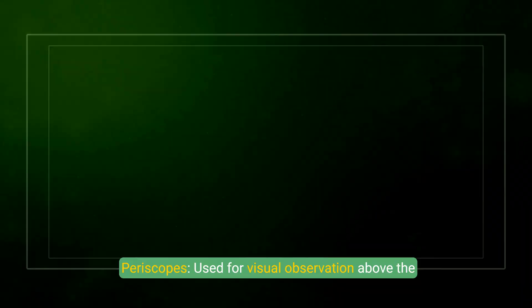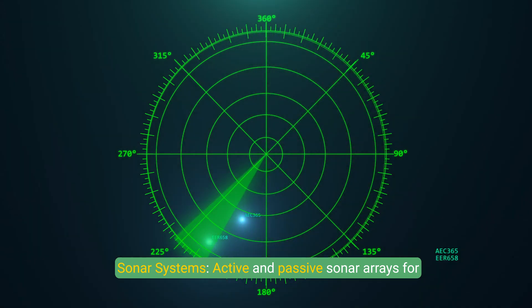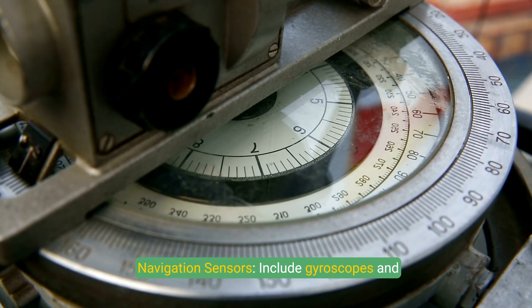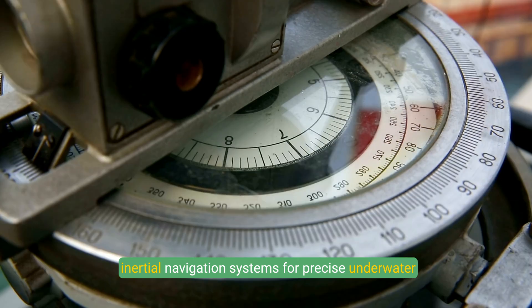Periscopes and Sensors: Periscopes are used for visual observation above the surface while submerged. Sonar systems, including active and passive sonar arrays, are used for detecting obstacles, other vessels, and underwater terrain. Navigation sensors include gyroscopes and inertial navigation systems for precise underwater positioning.